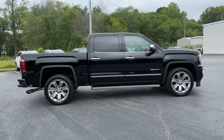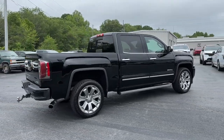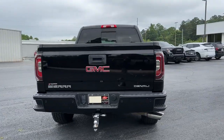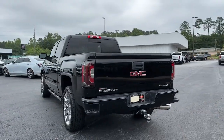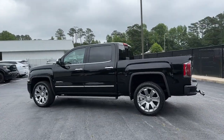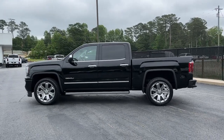This strikingly handsome Sierra delivers full-size pickup strength and plenty of modern comfort and convenience. From its impressive towing and hauling capacity to its quiet spacious cabin and tech-savvy connectivity, this is the truck built for today's lifestyle.